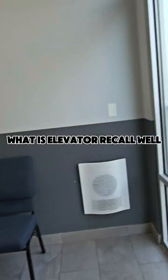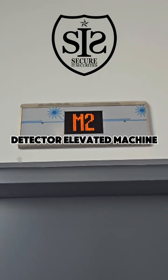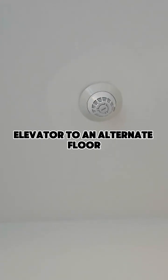What is elevator recall? By law, it's required that the elevator should recall to an alternate floor if the fire alarm system is activated by a water flow detector or elevator machine room smoke. Any one of these devices should send an elevator to an alternate floor.